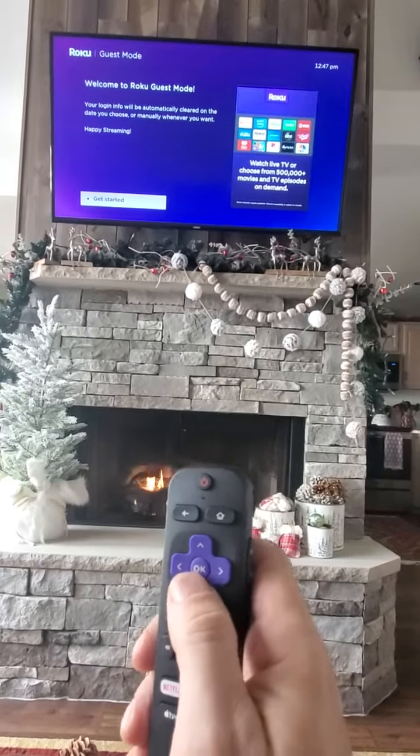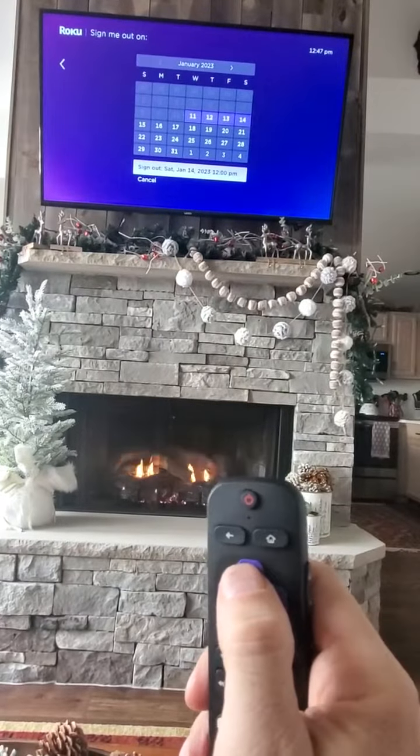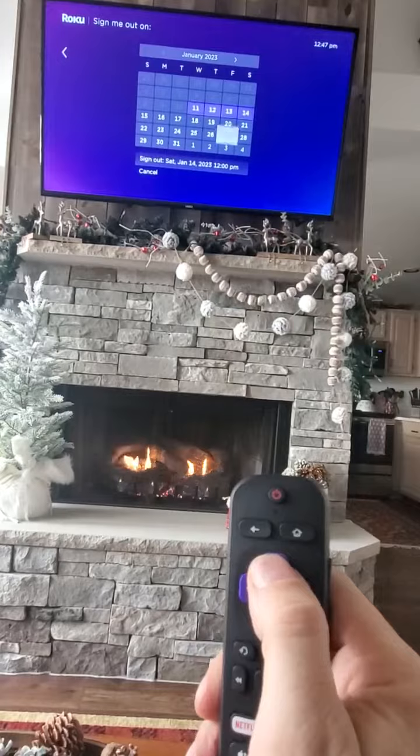All you do is you hit get started — that's the middle OK button — then you push the up button, that brings you into the calendar, and then you can go left, right, up, and down wherever you need.